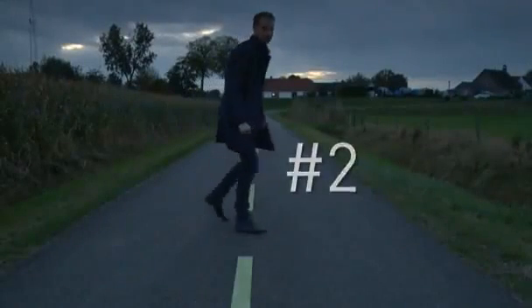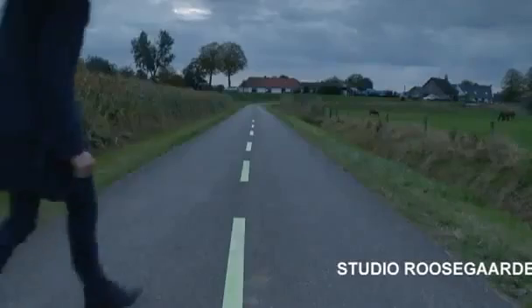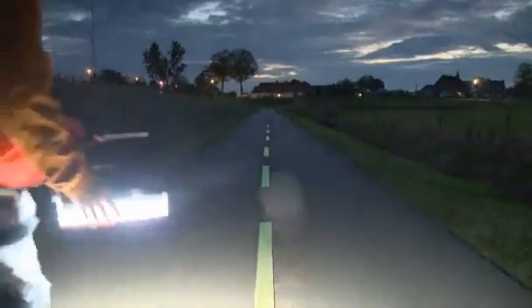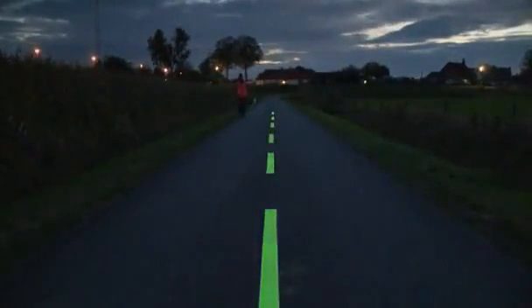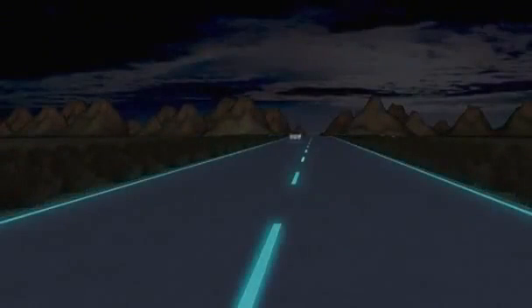Don Rosagarde believes his smart highway project spells the end for traditional road lighting. The Dutch designer says his glowing lanes will allow road users to drive safely on highways at night without the need for street lamps. The lanes are created with photoluminescent paint coated on roads. The paint absorbs sunlight during daylight hours and releases the energy at night with enough power to glow in the dark for up to ten hours.